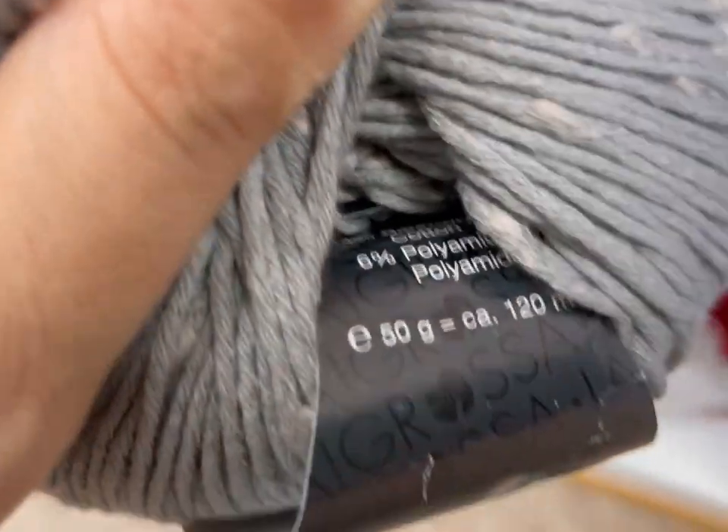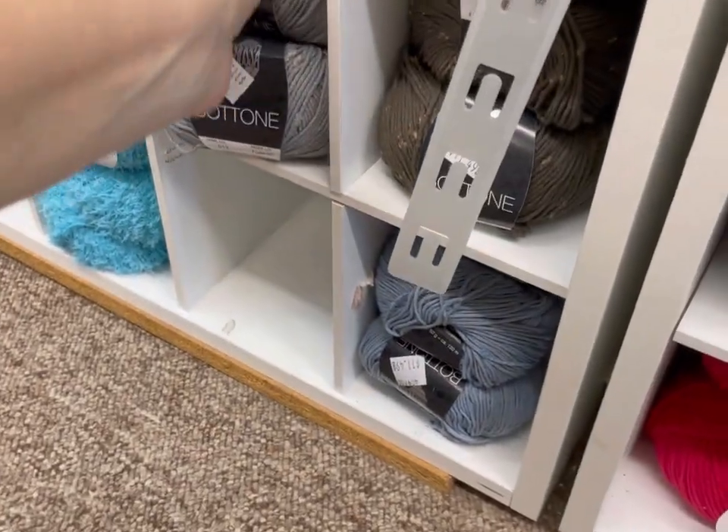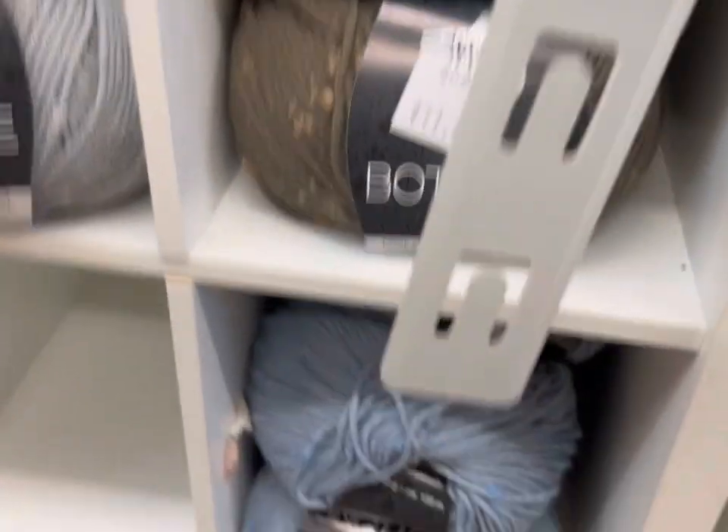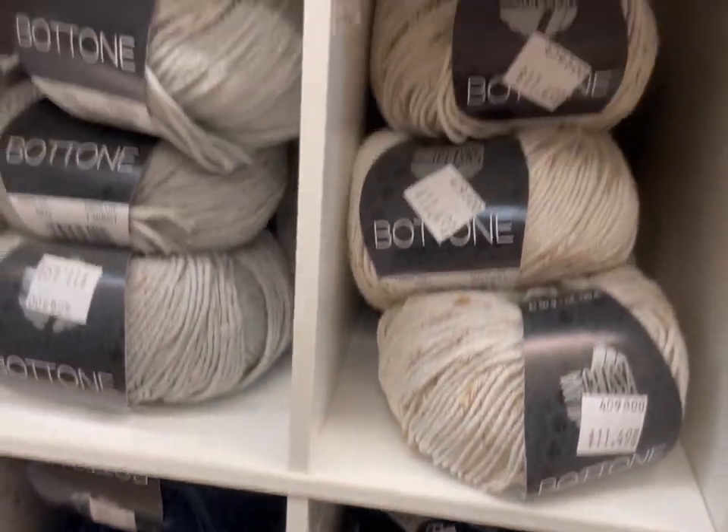94% cotton, 6% polyamide. I would say that's underwhelming for the price — not super soft. Hmm, I don't like that.